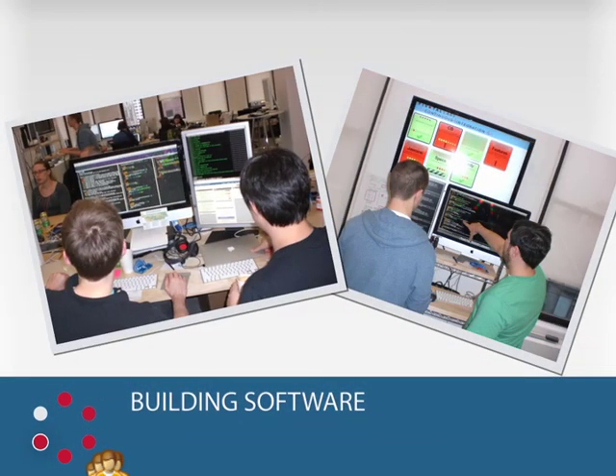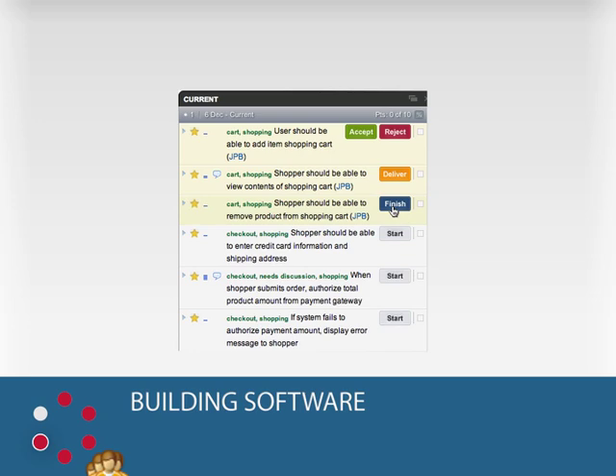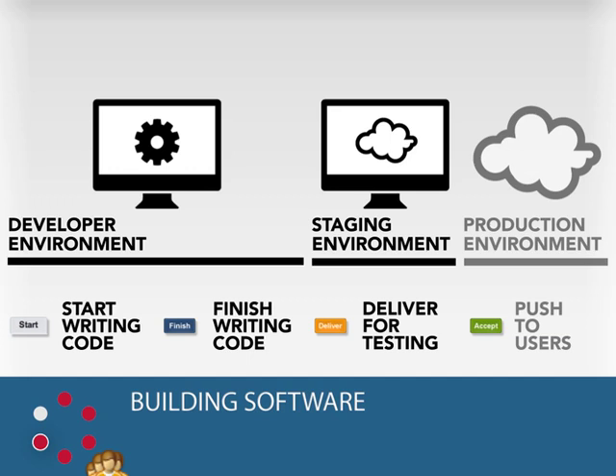Building Software. The developers will work on the stories in order, pulling the top story off the backlog, delivering it, and working on the next one. This is where the bulk of the work gets done. Because it's risky to deploy changes directly to a live production site, most projects have some sort of staging environment where we can test out new features. Tracker has separate steps to indicate the coding is finished, and the feature has been delivered to the staging environment. Changes will not be deployed to the production environment until after story acceptance.